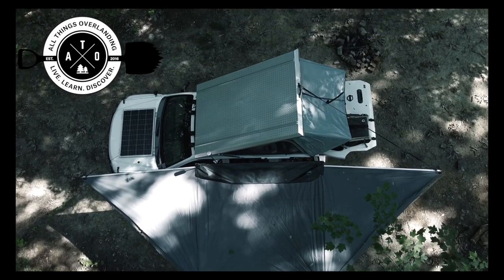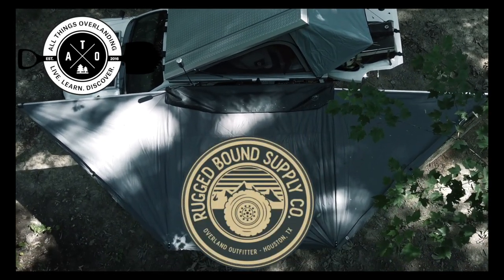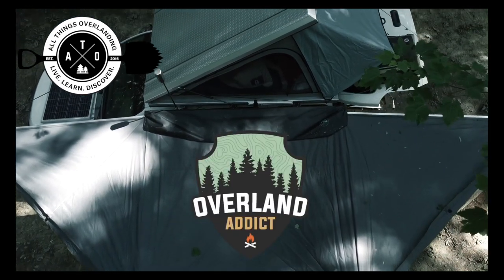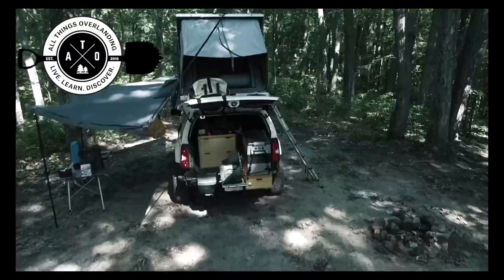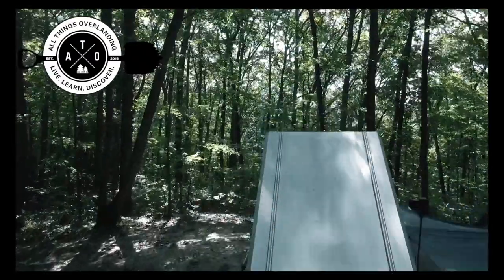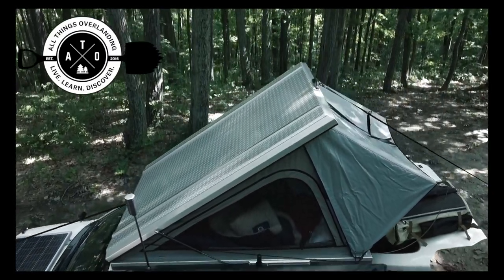All Things Overlanding is brought to you by RedArc power management solutions, Rugged Bound Supply Company — rooftop tents, awnings, roof racks and more — Overland Addict premium overland gear, Last US Bags overlanding bags and equipment, and Northology Overland, trips and a monthly overlanding magazine. All of these companies are really amazing, so I highly recommend you click through the links in the description below to learn more about each of them.